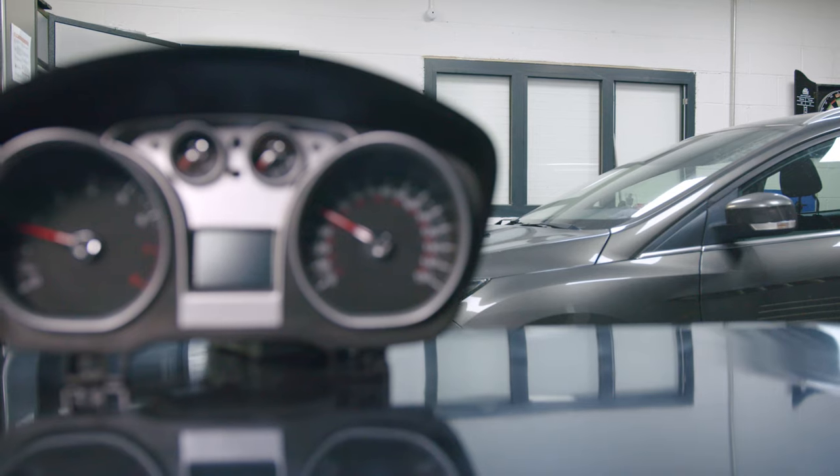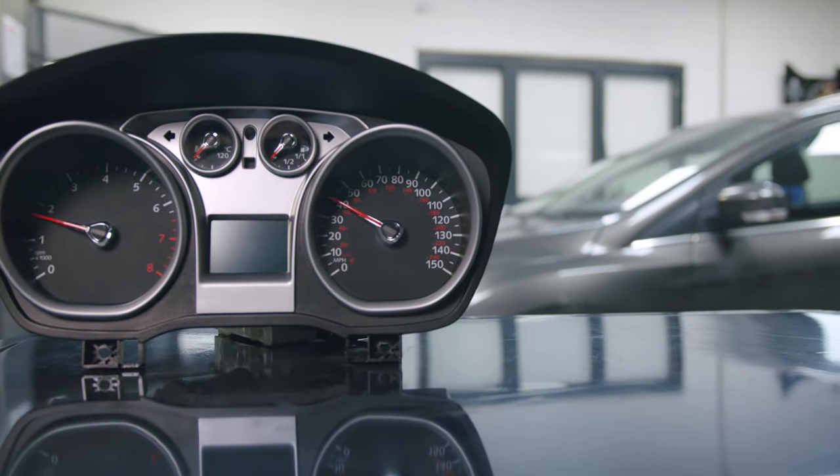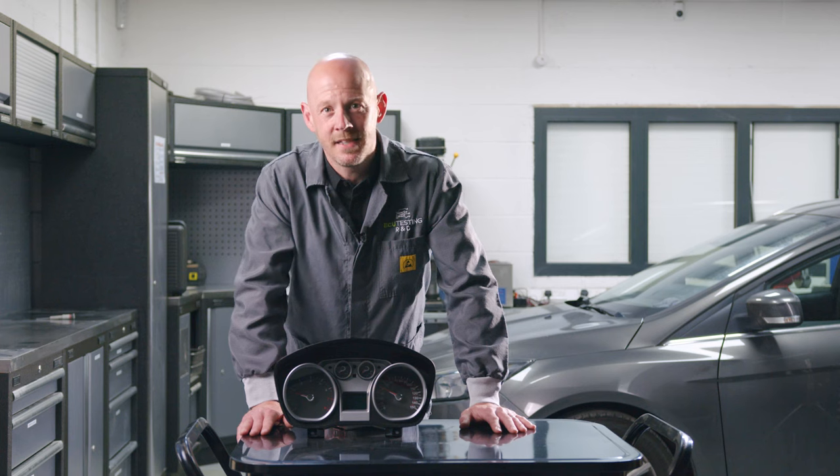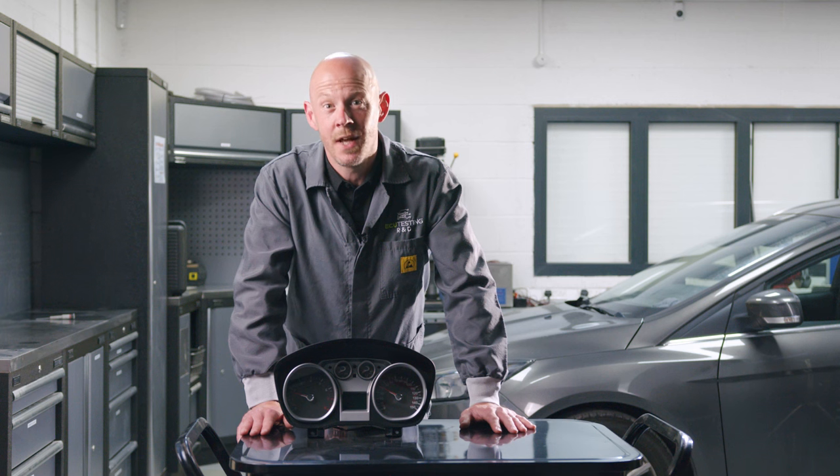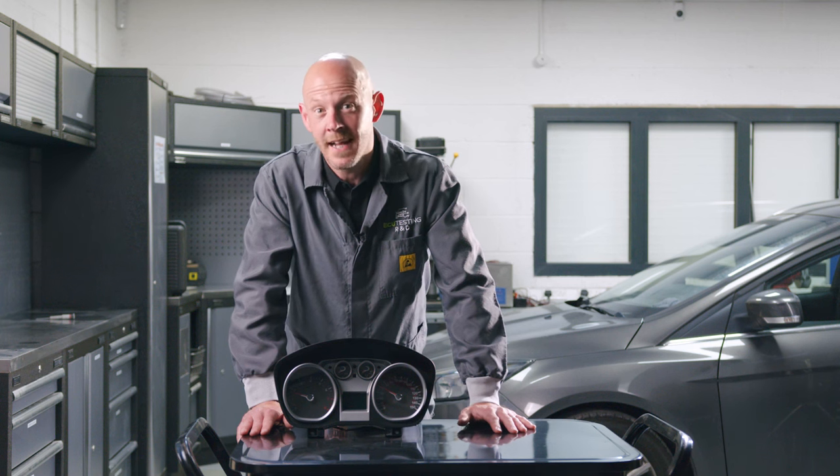In most cases, the root cause of these failures is the instrument cluster. Ford have designed the immobiliser PAT system to run through the cluster's internal operations, so when the cluster becomes faulty, the security system is unable to function properly, causing the engine to cut out.